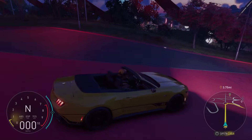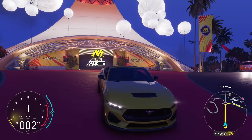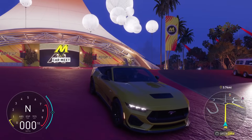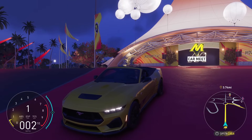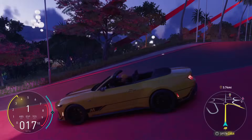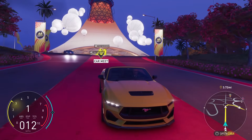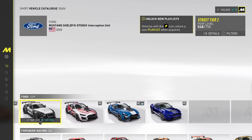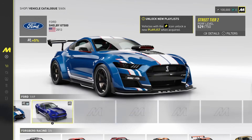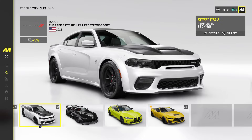Ladies and gentlemen, The Crew Motorfest is now out and I am very happy that it is out. Unexpectedly, at the last second, they added the S650 convertible. I don't know who told them to add this or when they decided to, but they added it and I'm actually really excited. I had this and now I have to re-buy it.